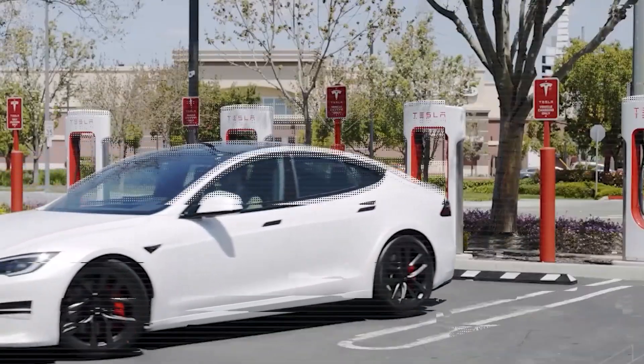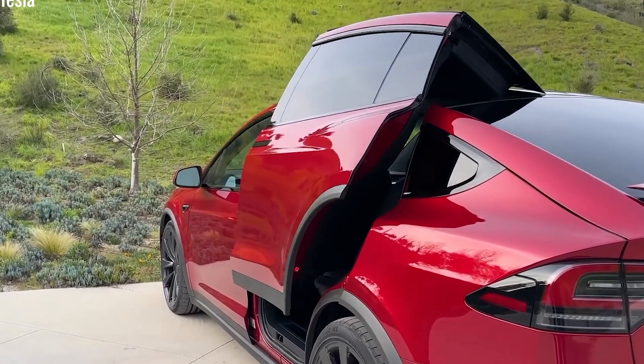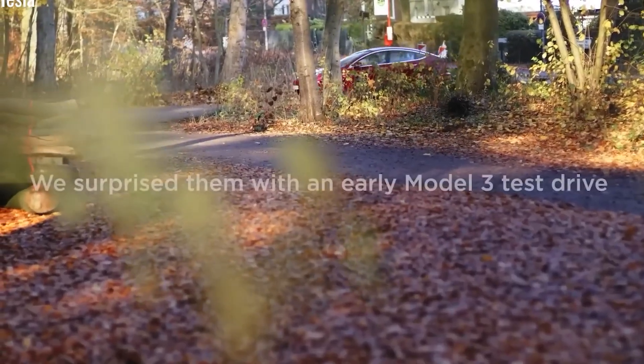That means less scrubbing, less time spent at the car wash, and more convenience for you. For anyone who's spent their weekends washing their car or paying for detailing services, this is a total game changer.